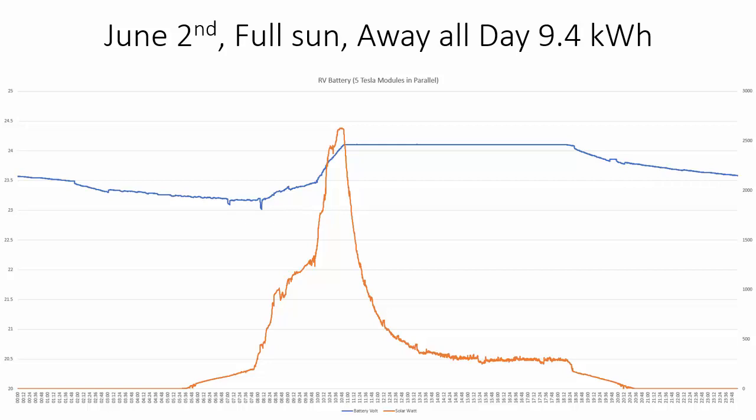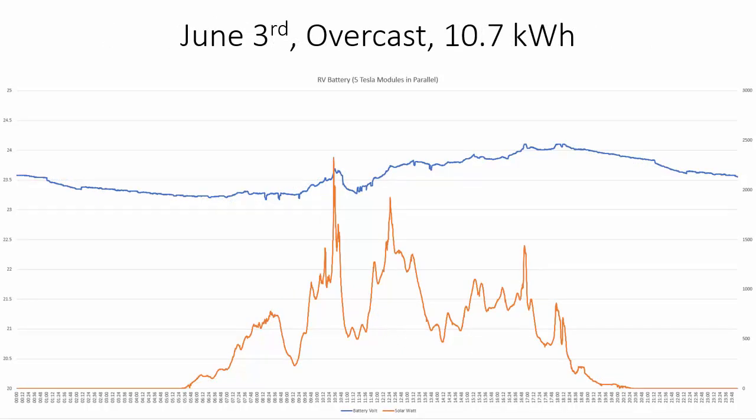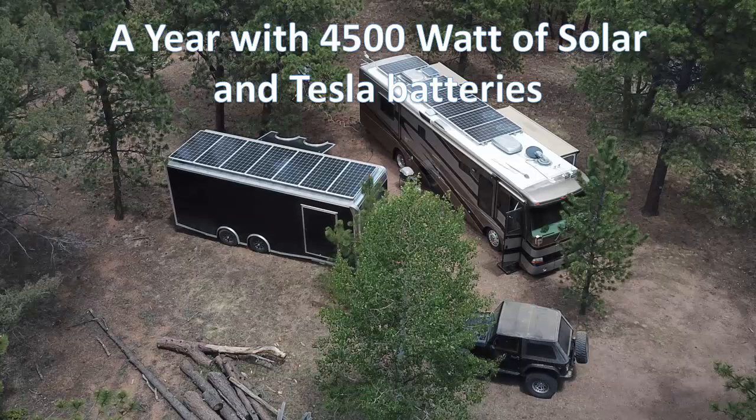The batteries stay charged all day and we have around a 300-watt idle load from network equipment and things like that. June 3rd was an overcast day — the solar output goes up and down even though it should have been nearly flat. There were clouds all day so it never really reached full charge, but right before the sun went down at six o'clock we still hit full charge and generated over 10 kilowatt hours.